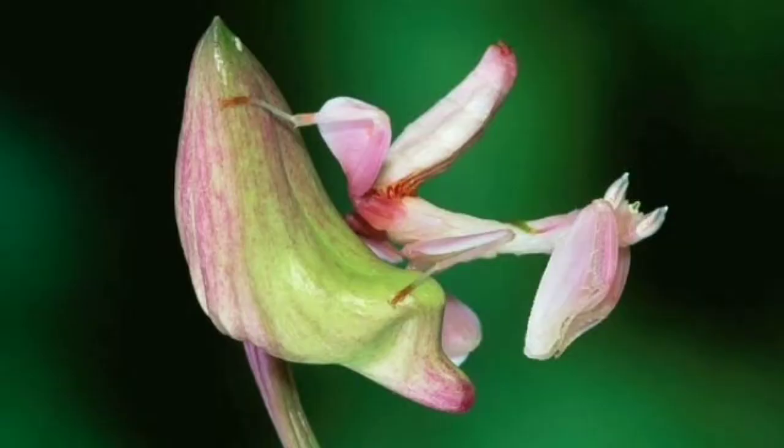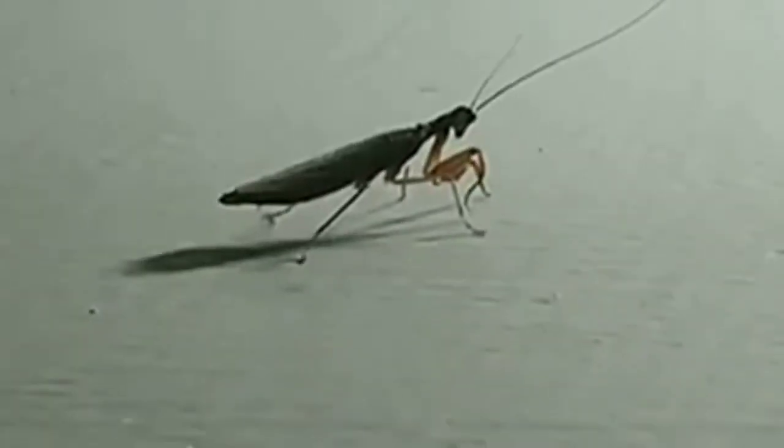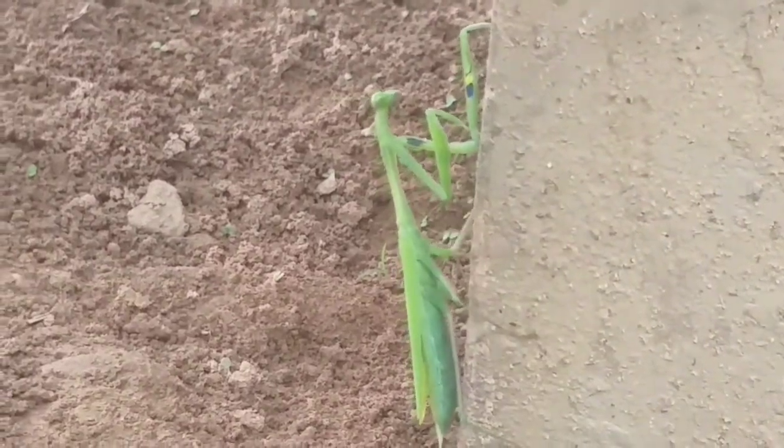Mantis are well camouflaged on the plants where they live. A praying mantis catches other insects with its front legs. The front legs are lined with spikes and close in a certain way to have a firm grip on the prey. A mantis has a mobile head that can turn around like humans can, large eyes, large front legs to grab prey, and four legs meant for walking.